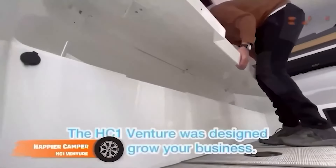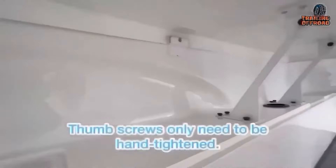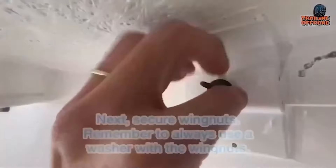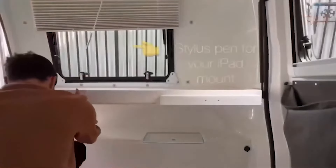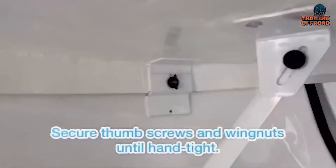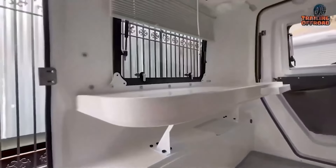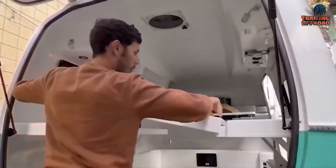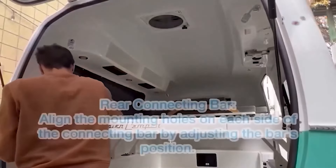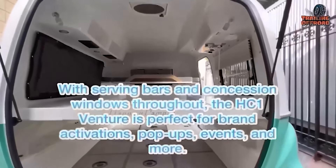Presenting the Happier Camper HC-1 Venture, built for unlimited adventure and thrills for off-road enthusiasts. The modular adaptive system offers endless customization options, making it perfect for camping and living in any terrain. The HC-1 Venture provides all the comforts of home, including solar power integration and high-end technologies for off-grid camping. The ultra-lightweight design makes it easy to tow with most vehicles, including smaller cars. The durable fiberglass shell ensures long-lasting use while maintaining a manageable towing weight. The adaptive system allows users to customize their interior space for various activities such as sleeping, dining, working, or lounging. Components can be easily added, removed, or repositioned for a personalized experience on every adventure.